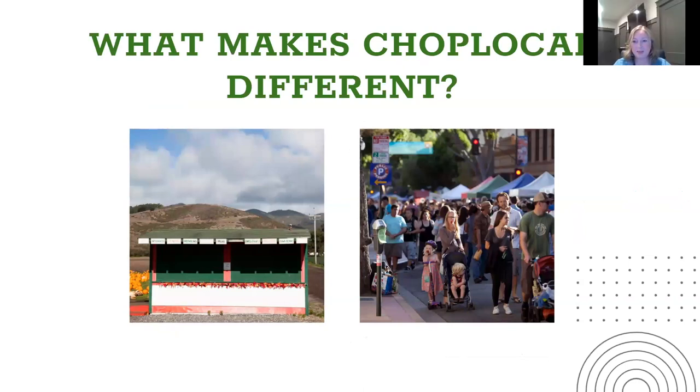One of the questions we always get asked is what makes CHOP Local different from other platforms out there for farmers. When you set up your website and online store on another platform, it is like having a roadside stand for your farm — you have to get the customers there, they may not be able to find it, it may not be in a well-trafficked area, and it can be really hard to increase your meat sales that way. But when you're part of CHOP Local, it's like being part of a really popular farmer's market that is helping you, providing support, helping with marketing and promotions.